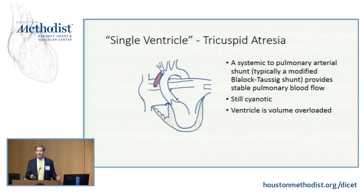Going back to our tricuspid atresia model: here's a patient that's been palliated with a shunt. They are still blue — blue blood crosses the atrial septum, mixes with the pink blood, out the aorta, and some of that blood goes to the lungs. This ventricle is having to work very hard because it's supplying both the pulmonary and systemic circulation. We're blue, and we're volume overloaded.